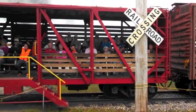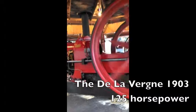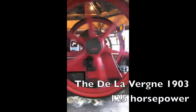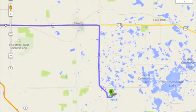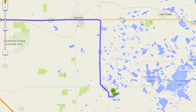Good afternoon, and welcome to the Western Minnesota Steam Threshers Reunion. We are located outside of the small town of Rollag, Minnesota, off of Interstate 32, just 9 miles south of Highway 10.